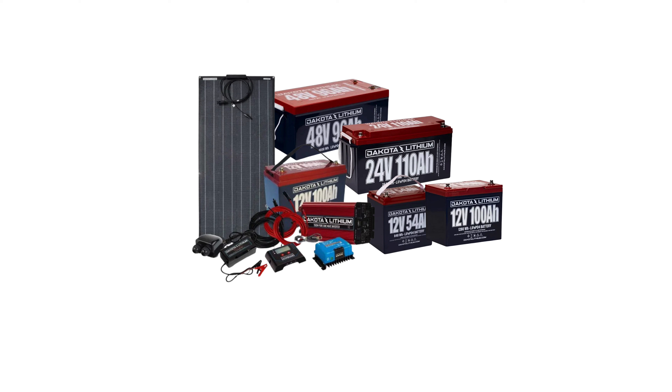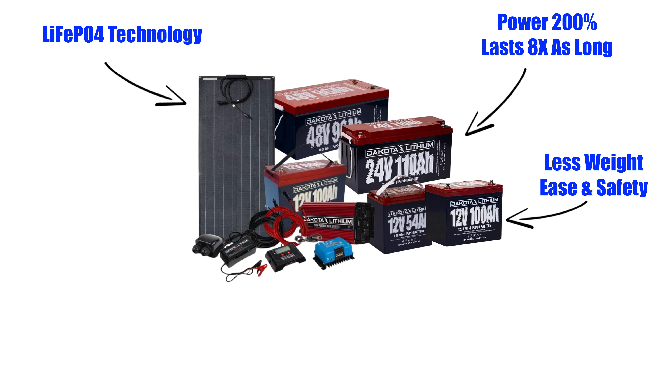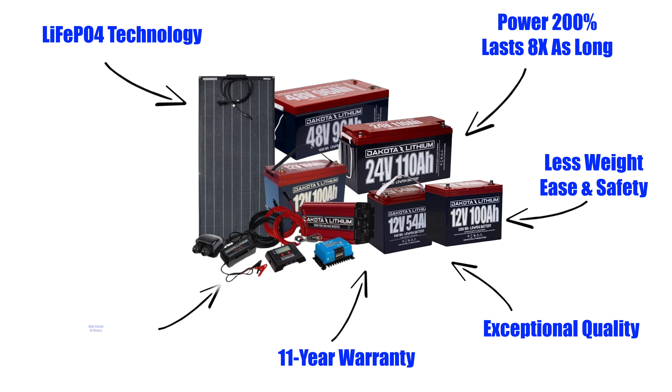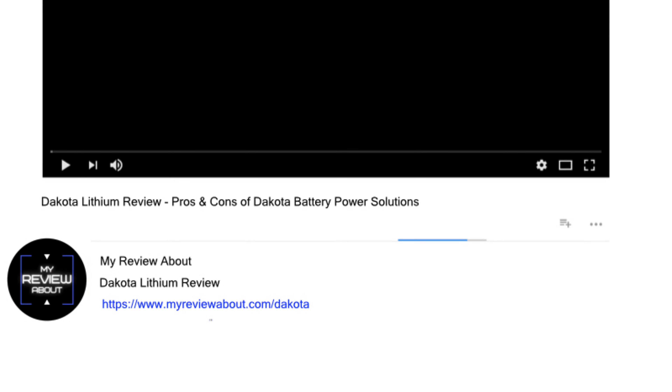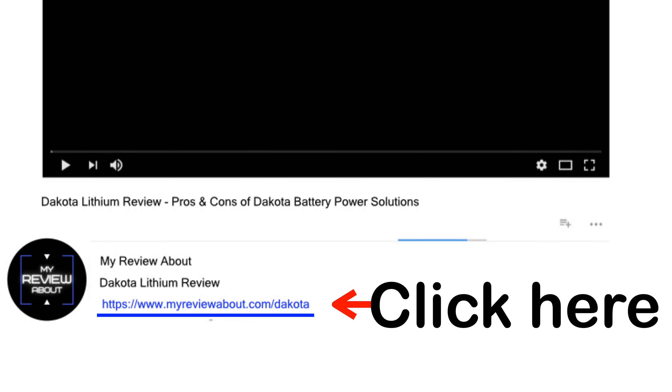Overall, Dakota Lithium batteries offer unparalleled advantages: the LiFePO4 technology for unmatched power and longevity, significant weight savings for ease and safety, and exceptional quality backed by an 11-year warranty. Their diverse range caters to nearly any application, making them a versatile choice for all your power needs. While the absence of an integrated charge monitor and the initial investment are minor drawbacks, the overall benefits — extended lifespan, superior performance, and convenience — make these batteries a smart investment. If you want to get a Dakota Lithium battery at the best price possible, click the link below this YouTube video, or visit MyReviewAbout.com/Dakota. I hope you found this Dakota Lithium review helpful, and thank you for watching.